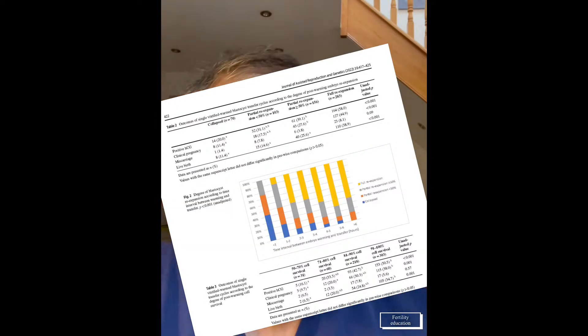They also looked at cell survival. Remember, whenever you freeze an embryo and you thaw it, there is a certain amount of cell damage. Blastocysts can take damage slightly better because there are 100 to 150 cells which are arranged, so they seem to take damage much better. When you looked at cell survival, the amount of cell survival also indicated what the success rate would be.